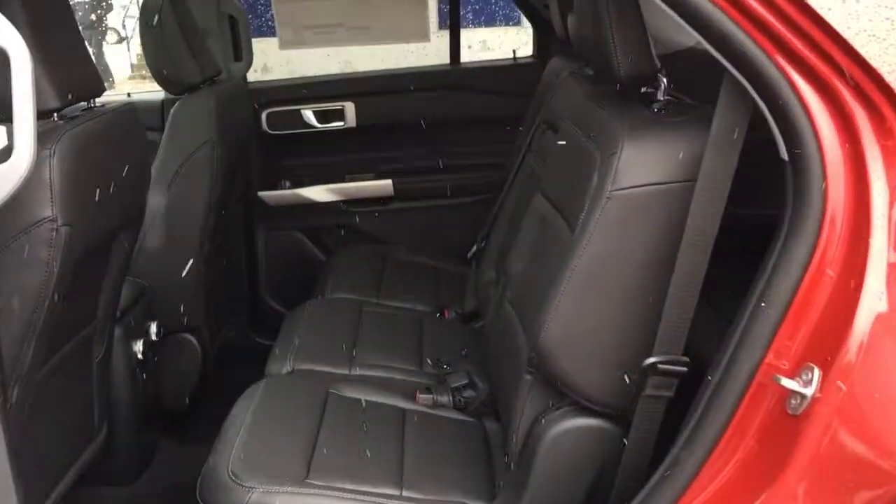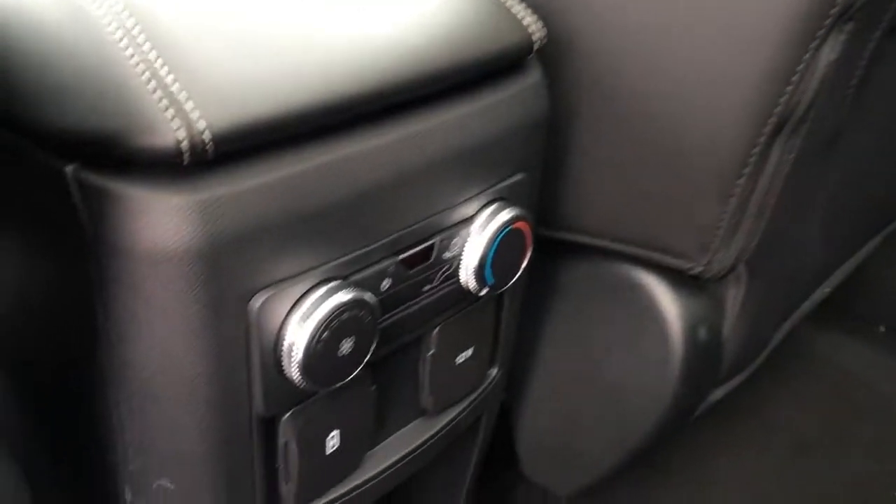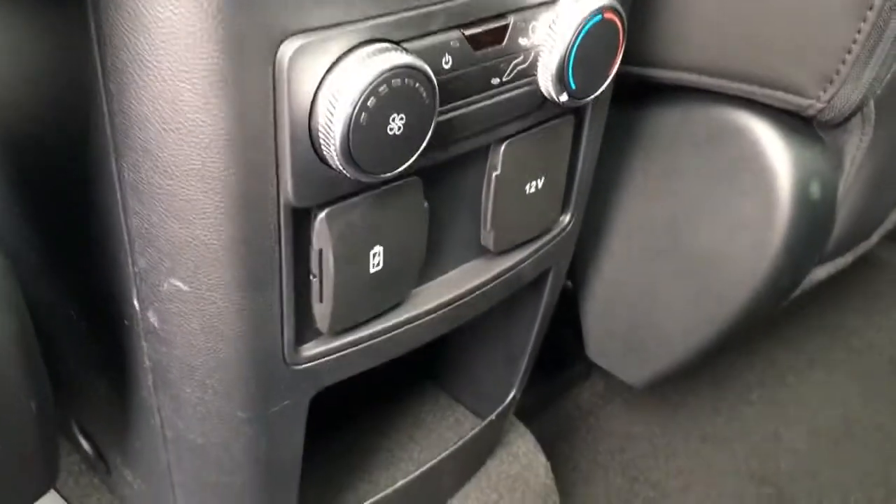Seating for seven in this all-black leather interior. On the lower left-hand side of the driver's seat: power controls and lumbar. There's pocketed storage in the doors. In the mid-row, you've got a split folding bench seat with seating for three that does fold down. There's an armrest with cup holders, pocketed storage in back of the front seats, and climate controls behind the front console.